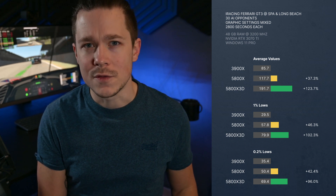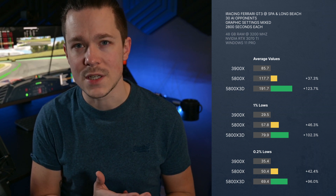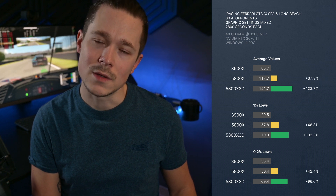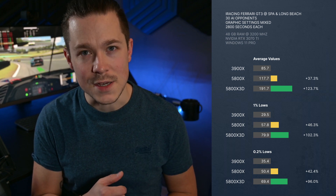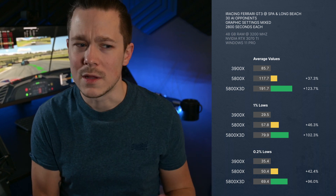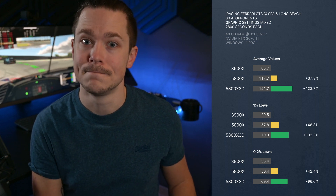For the conclusion: taking an average of all graphics settings across both Spa and Long Beach, the 5800X provides a solid 37% increase in frames compared to the old 3900X at basically the same clock speed. This was more than expected, though the first rounds of tests were a bit underwhelming. I'm also glad I gave the 5800X 3D a test, because this CPU is freaking fast. I did not expect double the frames using the same GPU — especially since Open Hardware Monitor never showed more than 70% usage on a single core, so I thought it wasn't CPU-limited. Well, here I am proven wrong.